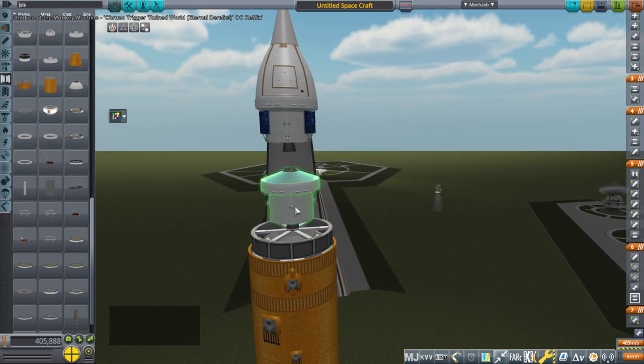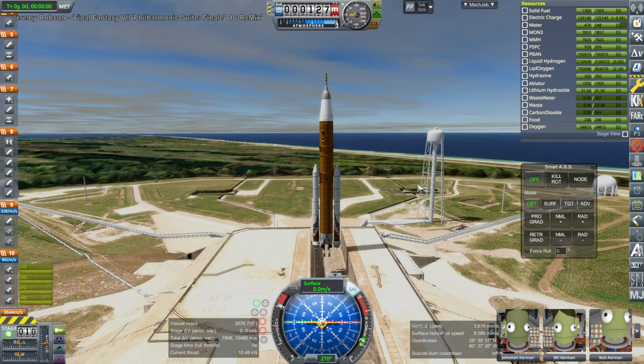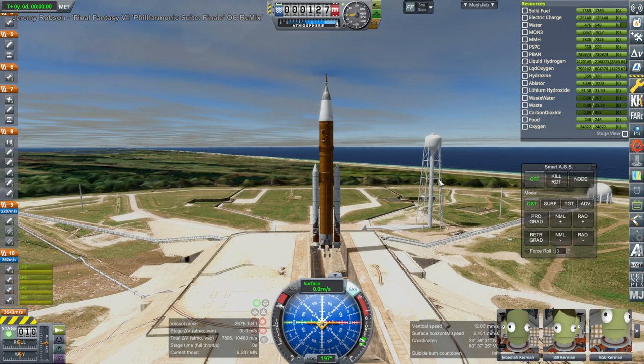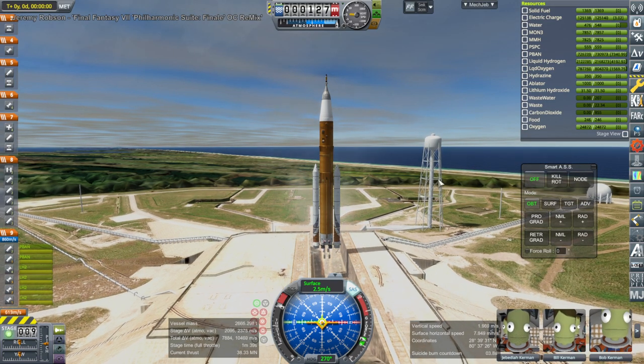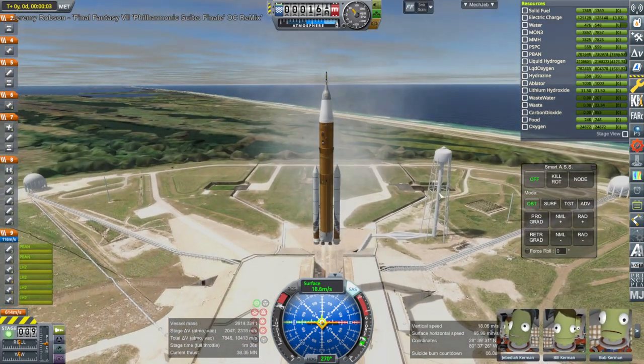So here we have an Orion with its service module, and as the payload, also another Orion service module. We're going to launch that with SLS Block 1b over to the moon. The problem is we have to rendezvous with the lunar gateway in that wacky orbit — it's not fixed yet, so we have to figure that out.